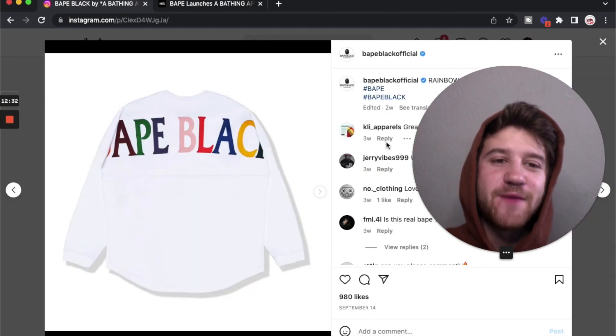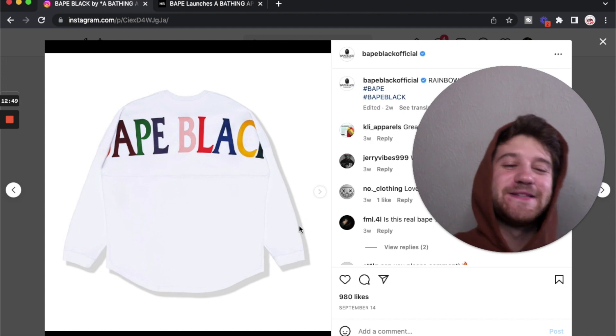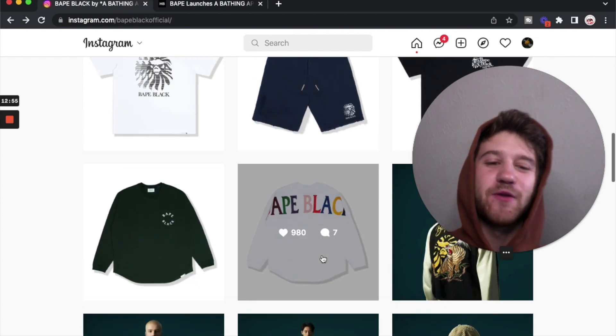Next we have the rainbow top. As you guys can see here, it just says Bape Black across the back of it in rainbow lettering. Yeah, I don't really like this — this is something you could get at like a beach store when you're on vacation. Not for me, not something I really want to buy from Bape.